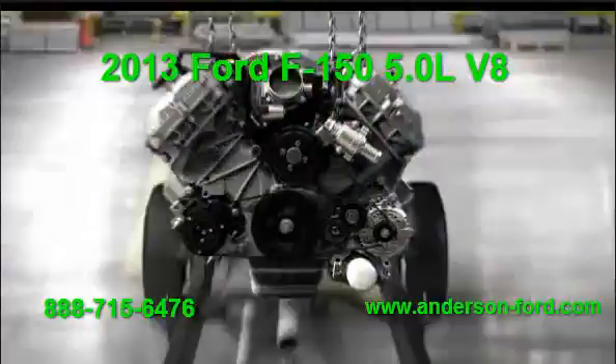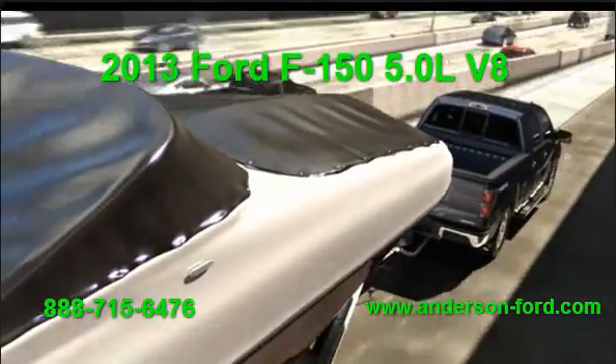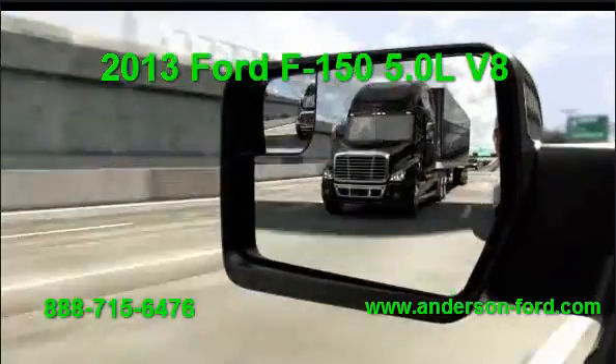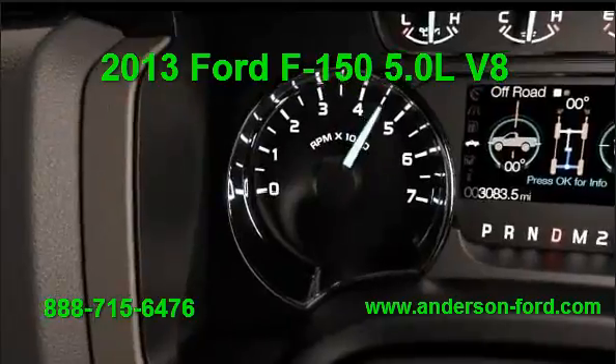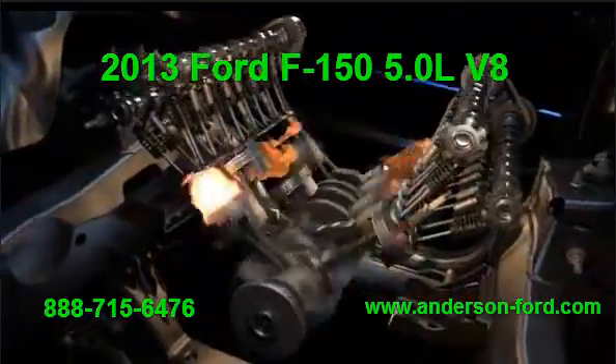The toughest jobs in the world demand the toughest engines. That's why our 5.0 liter V8 is built to churn out herds of horsepower day in and day out. Hit the gas when you tap a fast reserve of smooth power. A computer monitors operating conditions, efficiently delivering the power you need using our torque-actuated TI-VCT.